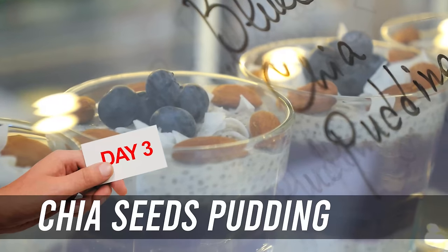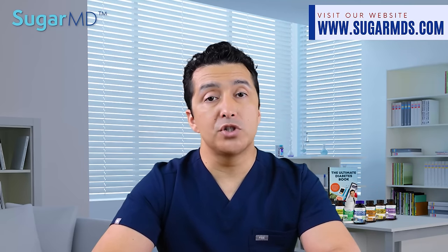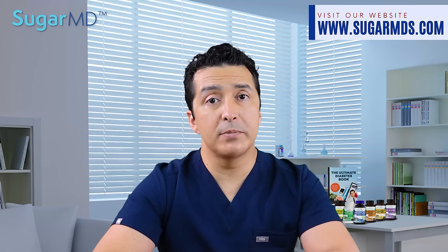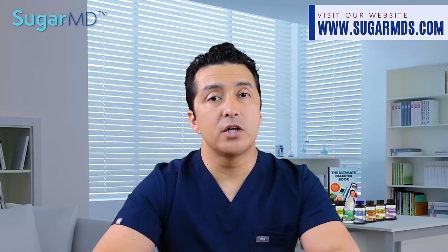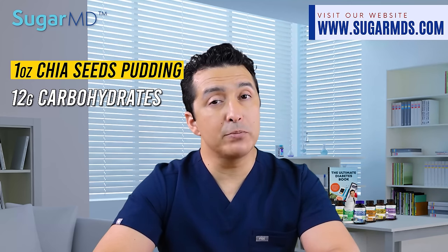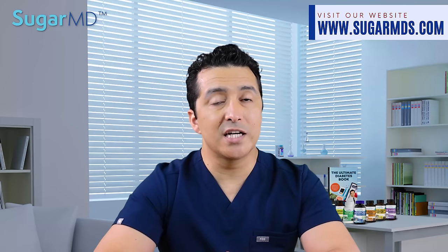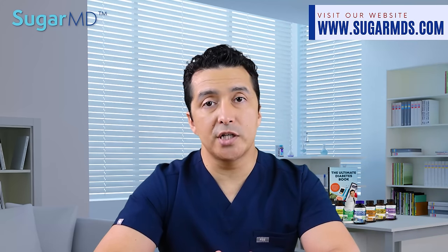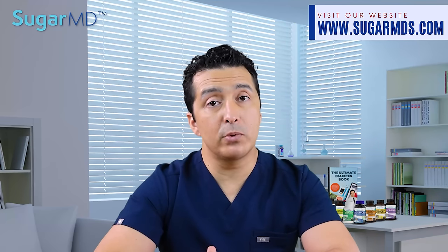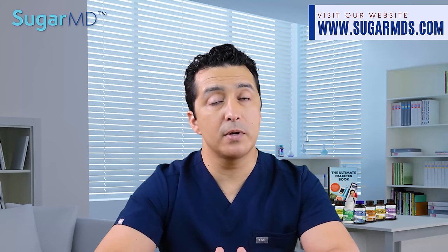Your third day will be chia seed pudding. You need to prepare that in advance. It is super high in fiber and beneficial with omega-3s, so chia seeds are a super choice for diabetics at breakfast. Those carbohydrates can be absorbed and broken down slowly — they're digestible carbohydrates, around 12 grams of carbohydrates in one ounce of chia seed pudding, but you're getting up to 10 grams of fiber. That fiber has no effect on your blood sugar level, and the soluble fiber in chia seeds may actually help reduce your blood sugar levels greatly. A mason jar with chia seeds, almond milk, and vanilla is your best bet to prepare a nice overnight pudding.